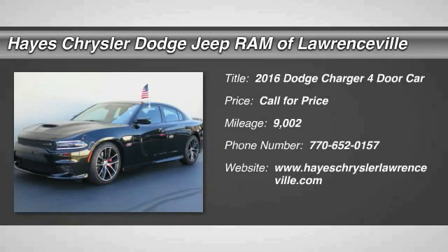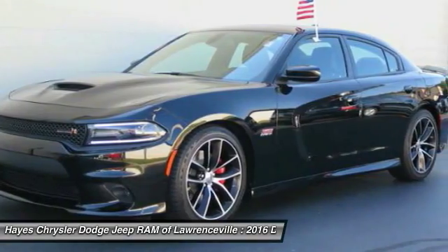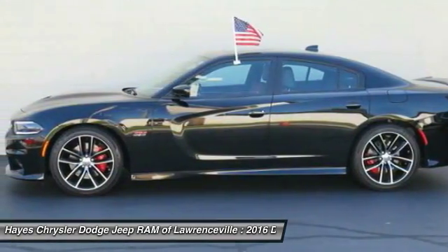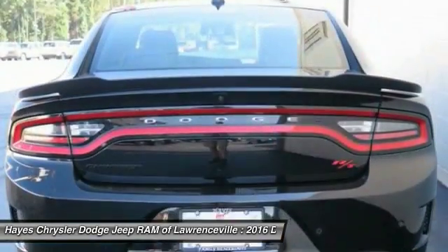2016 Charger: inject some versatility, comfort, and sophistication into your muscle. The Charger is a powerful sedan that excites at every turn. Peace of mind comes standard with the Charger's five-star government front and side impact crash test rating.